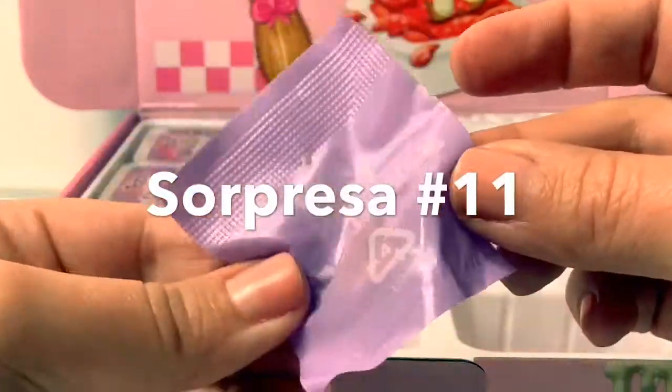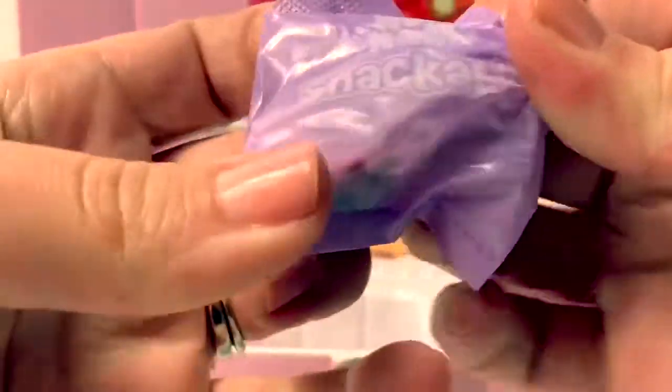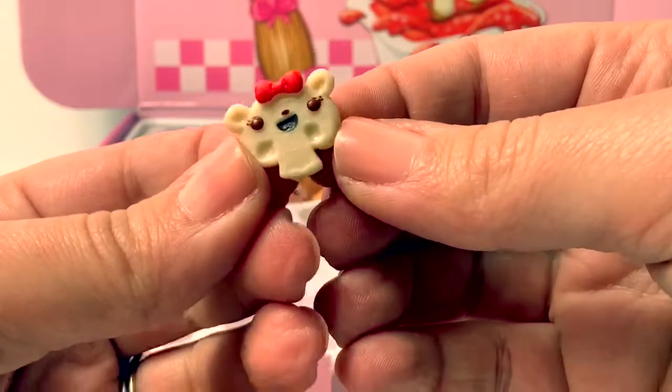One more! Sorpresa número once. Aww, this one's a little mushroom. So cute!